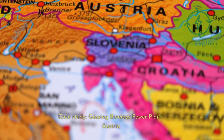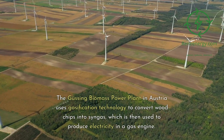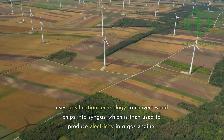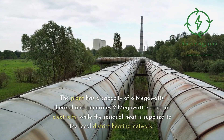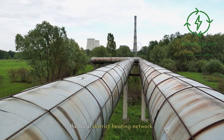Case study: Gessing Biomass Power Plant, Austria. The Gessing Biomass Power Plant in Austria uses gasification technology to convert wood chips into syngas, which is then used to produce electricity in a gas engine. The plant has a capacity of 8 MW thermal and generates 2 MW electric of electricity, while the residual heat is supplied to the local district heating network.